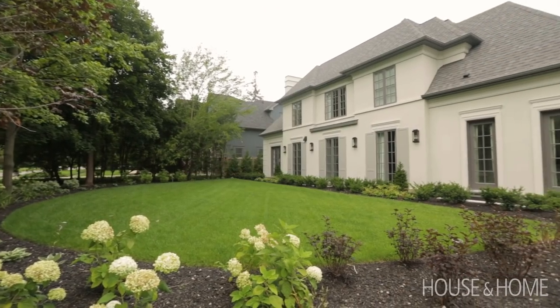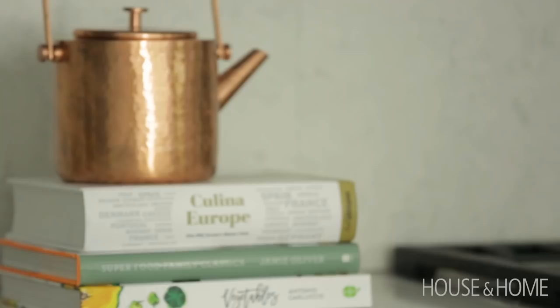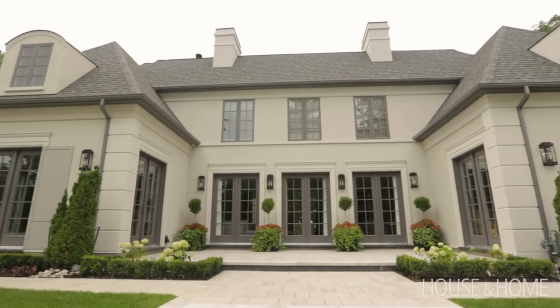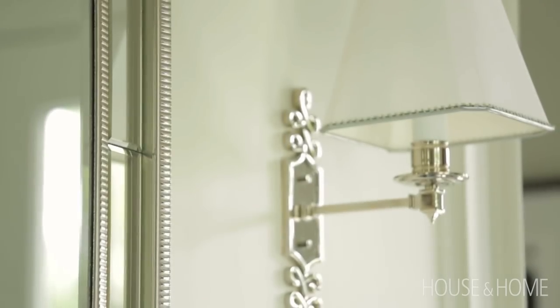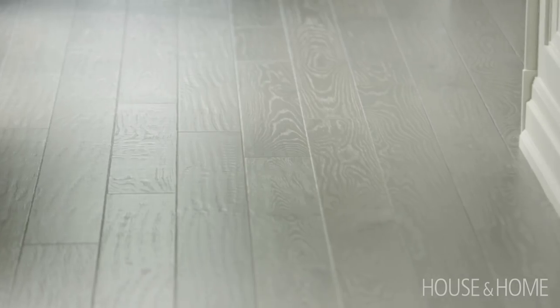We're here in Oakville at the show home for the Princess Margaret Cancer Center Home Lottery. On the main floor, you enter the foyer through a door to the left of the courtyard, so the door doesn't face the street. It's a very bright space, surrounded by French doors and a vaulted ceiling. We've paneled that area and mixed stone and wood on the floor, with the wood being the consistent element that runs through the main floor.